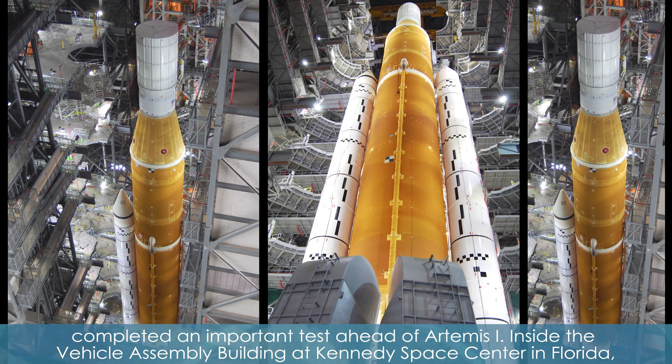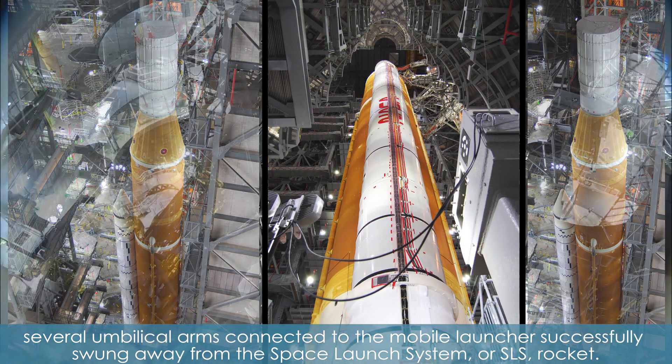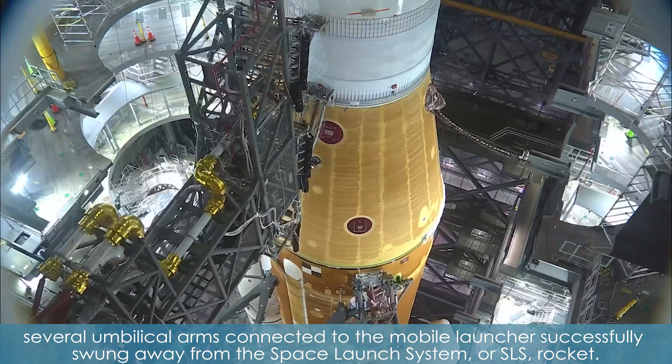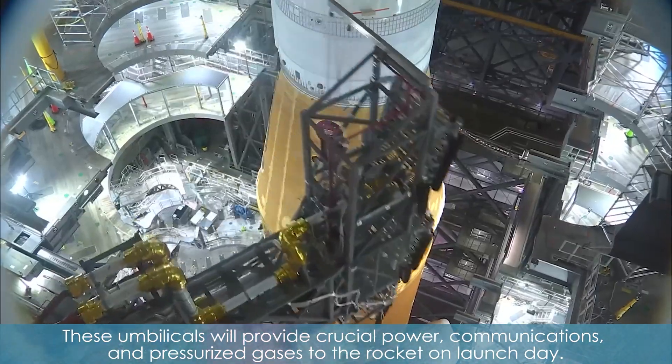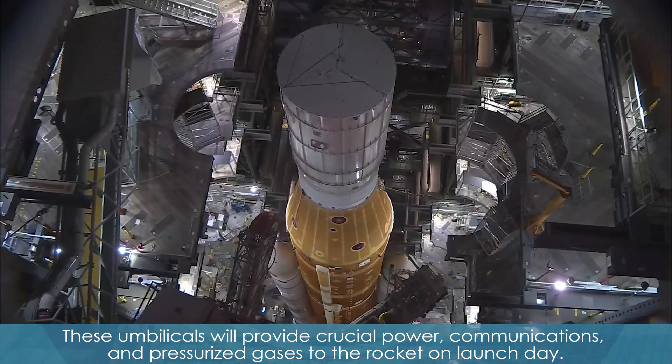Inside the Vehicle Assembly Building at Kennedy Space Center in Florida, several umbilical arms connected to the mobile launcher successfully swung away from the Space Launch System, or SLS, rocket. These umbilicals will provide crucial power, communications, and pressurized gases to the rocket on launch day.